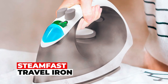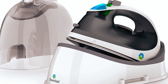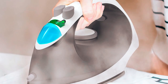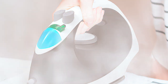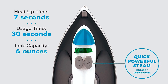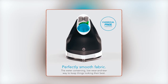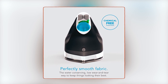Steam Fast Travel Iron: On-the-go wrinkle removal becomes a breeze with the Steam Fast Travel Steam Iron, a cordless companion delivering 1,200 watts of power, offering both dry and steam ironing options. This iron ensures versatility for your needs. The cordless design enhances maneuverability without the hassle of tangled cords. Safety takes the forefront with an automatic shut-off feature after 8 minutes of inactivity. Store it conveniently in the provided carrying case and utilize the measuring cup for easy refills.